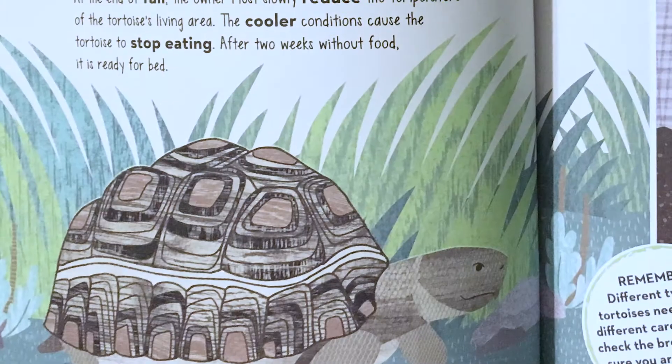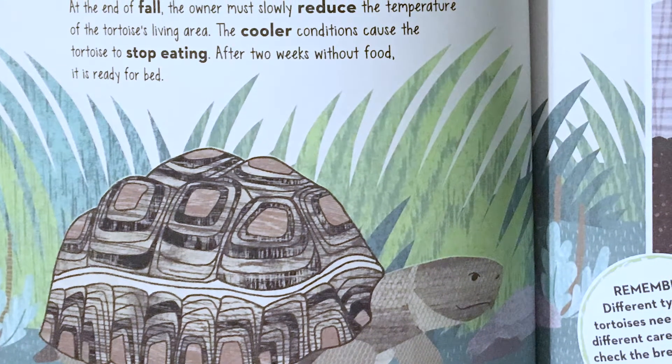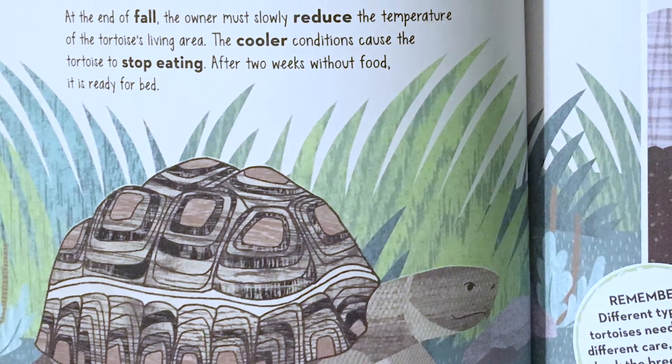The sleepy tortoises section tells you about how to take care of a tortoise and when it should sleep and hibernate.